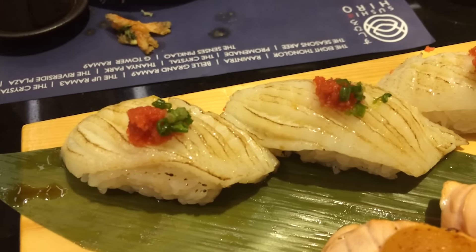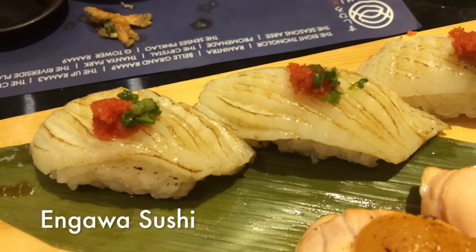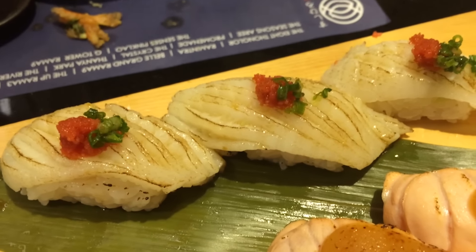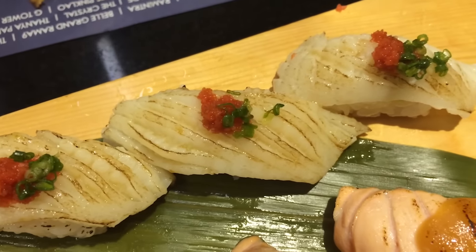This is seared foie gras sushi. There are only two pieces because only my brother and my friend are going to have it — I'm not a big fan of a big massive piece of foie gras like this, so I'm going to skip it. A bunch of sushi just arrived.